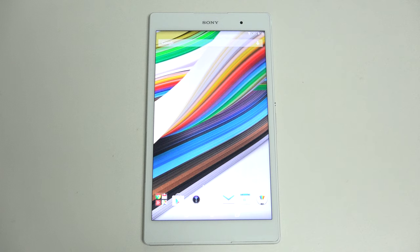Hey everybody, Ed here with the Digital Digest. Today I wanted to share a quick update on my experience with the Sony Xperia Z3 Compact Tablet. Priced at $499.99, this is one of the most expensive 8-inch Android tablets I've seen in quite a while, but that doesn't take away from the fact that it's also one of the most premium.